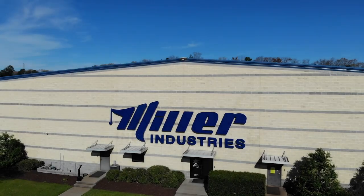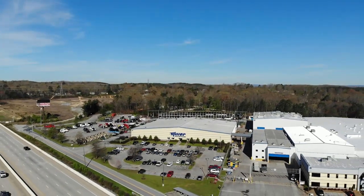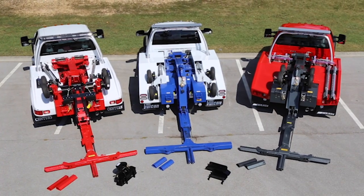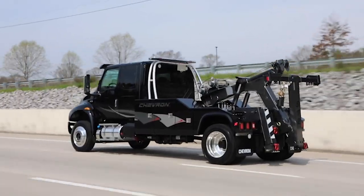Welcome to Miller Industries. Here at our light-duty manufacturing facility located in Ootawa, Tennessee, we manufacture the world's leading brands of light-duty wreckers. Century, Vulcan, Chevron, and Holmes wreckers are all made right here.